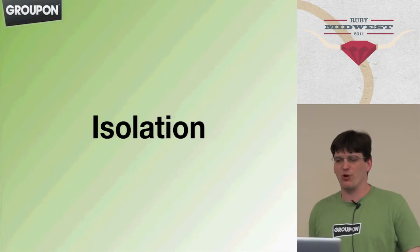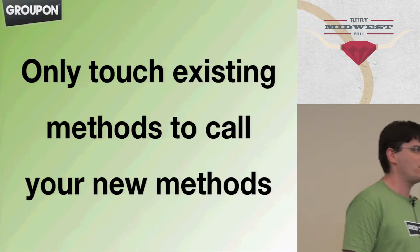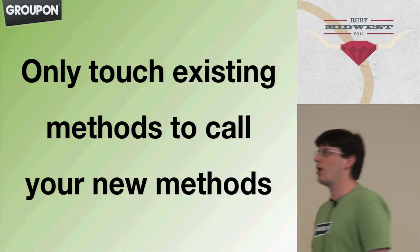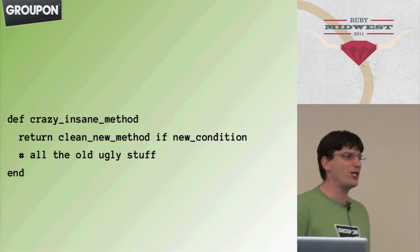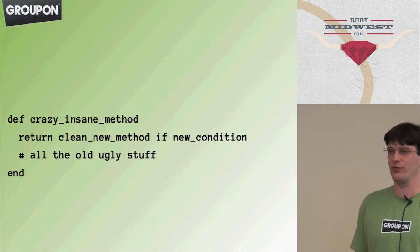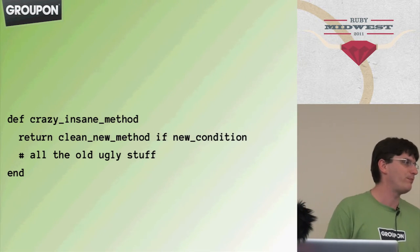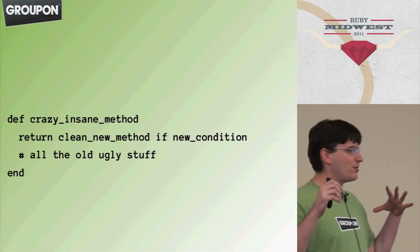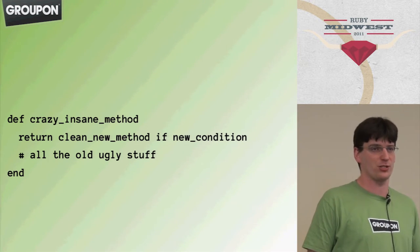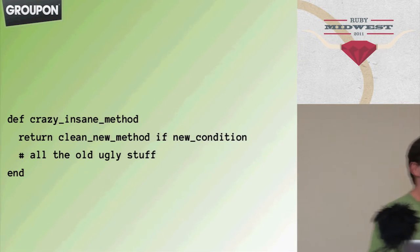Another strategy is isolation. This involves only touching existing methods for the purpose of calling a new method. This is a somewhat extreme strategy — the idea is that you deal with the messy code by not touching it at all. If you have some crazy, insane method but you have a new condition where you want to write new code, you switch off to your own new, clean method or class that is fully test-driven and only interacts with the messy existing code at a very sharp boundary. Over time, you have this little island of test-driven, clean code in your system, and you move things to that island as you have to make changes.